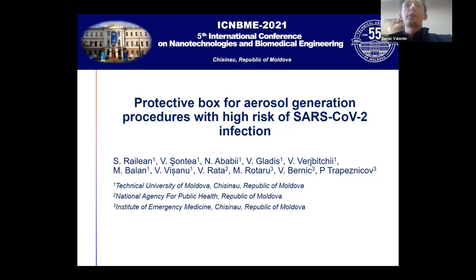The presentation is about the protective box for aerosol generation procedures with high risk of SARS-CoV-2 infection. In this presentation, three institutes participated: the Technical University of Moldova, the National Agency for Public Health, and the Institute of Emergency Medicine.